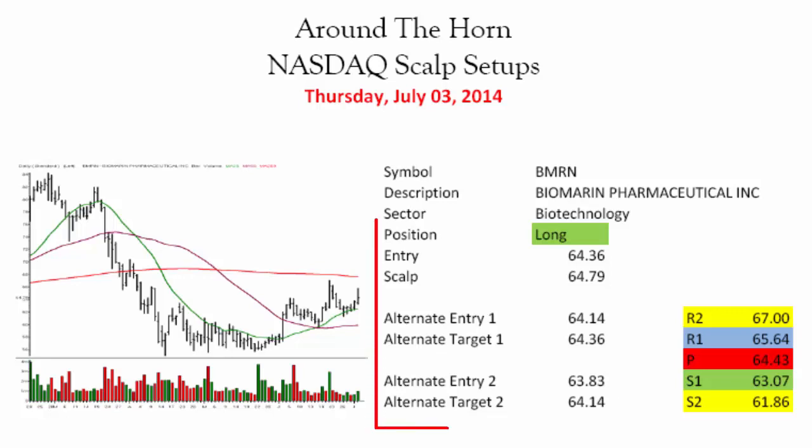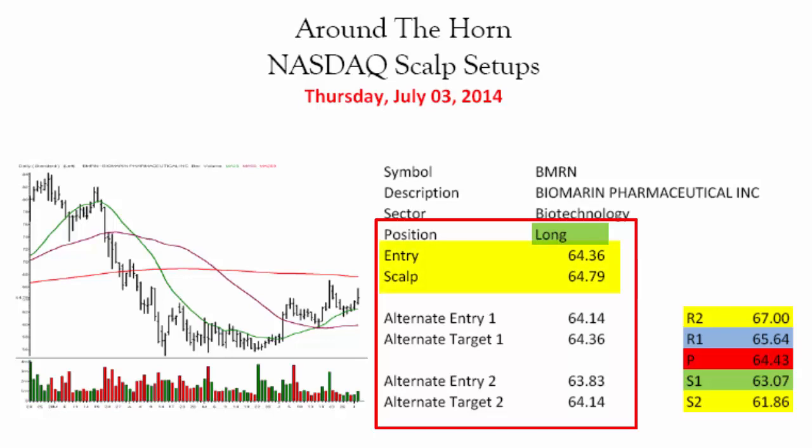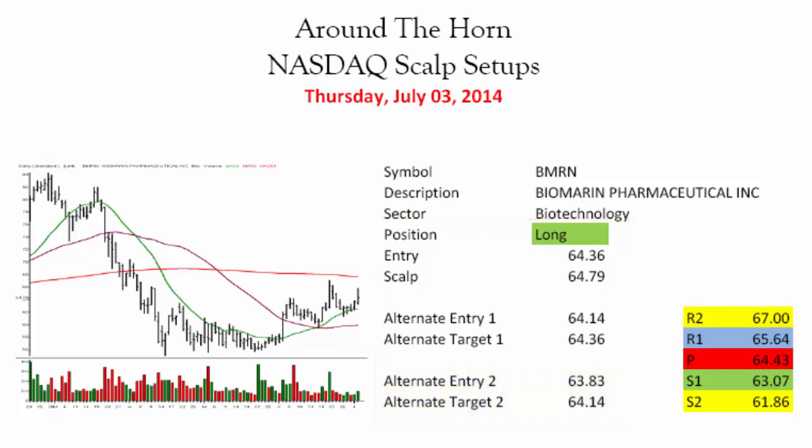First thing we see is that this is a long setup, and our primary entry is going to be 64.36 with an initial target up at 64.79. Then we have another entry possibility down at 64.14 with a target at 64.36, and another entry at 63.83 with a 64.14 target. All of those are possibilities for the trading day, and what you need to do when you set these up is draw the lines on your charts for each one of the levels.